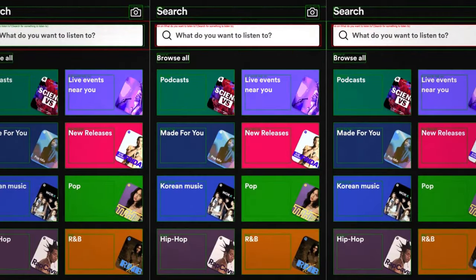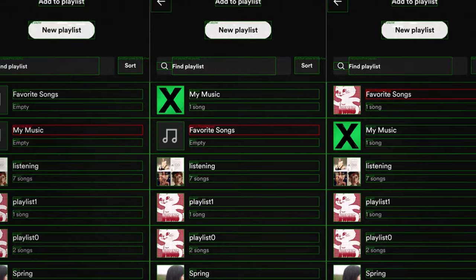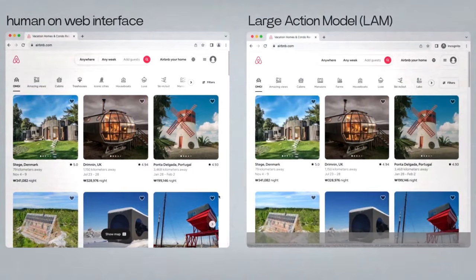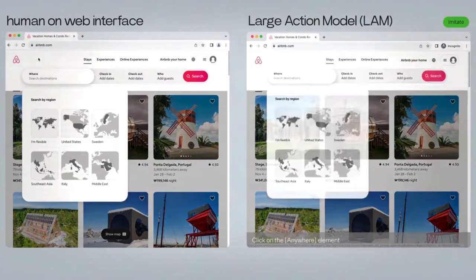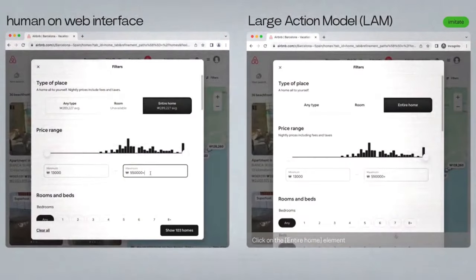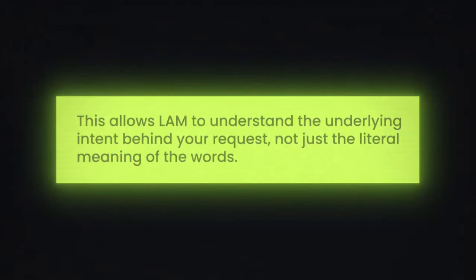When you feed a LAM mountains of text, code, and data related to various tasks, languages, and contexts, the training helps the neural network recognize patterns, understand relationships between words and actions, and learn how to perform specific tasks. When you interact with LAM, it doesn't just process individual words — it analyzes the entire sentence, considering grammar, context, and even your past interactions. This allows LAM to understand the underlying intent behind your request, not just the literal meaning of the words.